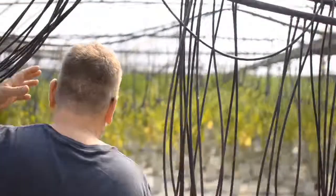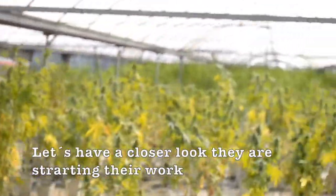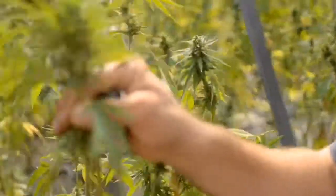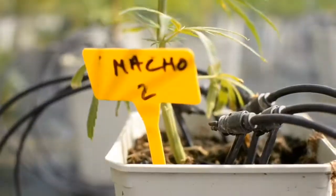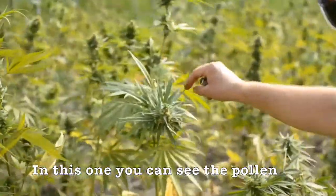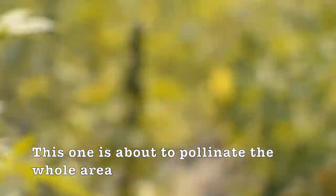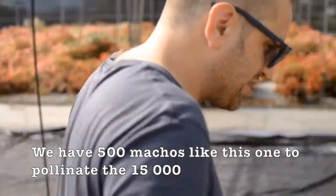Here we have the males. These are the ones that seem like beautiful females. Now, if we close up, you will see that they have the flower of the male, and many of them are opening up. They are starting to release a little bit of pollen — I don't know if the camera will appreciate it. This one still has about 5-6 days. Here I have one that is more advanced — you can see the pollen, how it floats. This one is about 10-15 days away from pollinating all that area. Here we have 500 males to pollinate the 15,000 females.